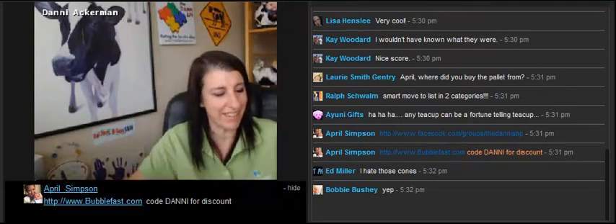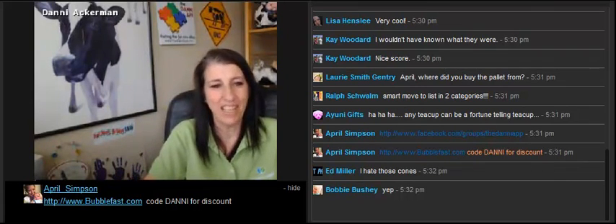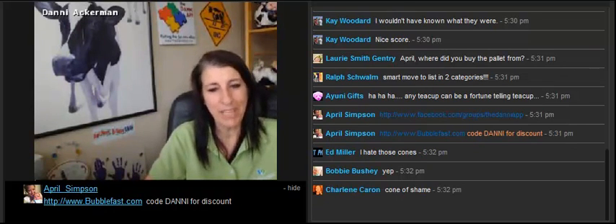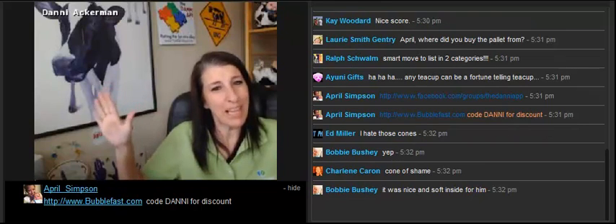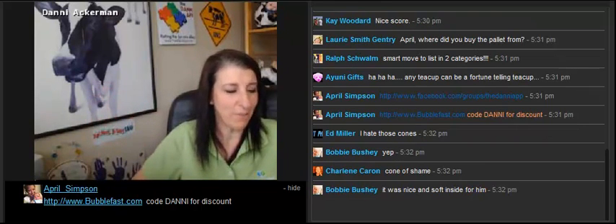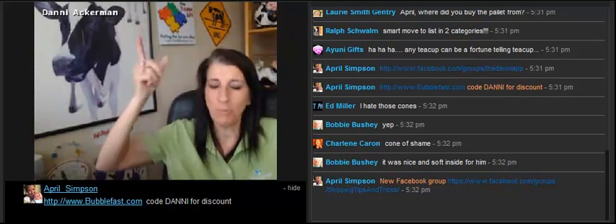BubbleFast — think outside the box here, guys. Gotta love it. Again, I'm at that point. Somebody remind me, I need to place my BubbleFast order. BubbleFast order needs to go in this week. I'm almost out of foam wrap. Yeah, foam wrap, I need foam wrap.